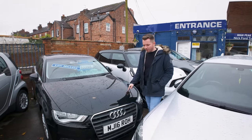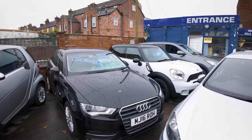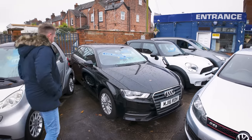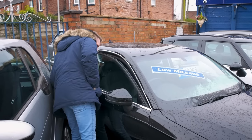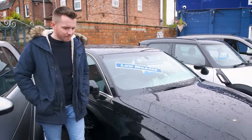This seems to have rooted itself to the forecourt and I don't know why. It's a 2016 Audi A3 diesel, three-door, and it's only done 28,000 miles. And yet no interest in it at all. Weird.